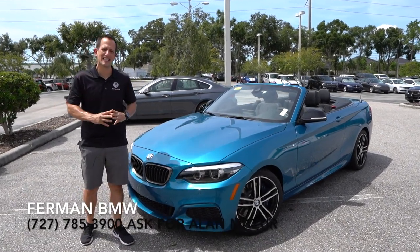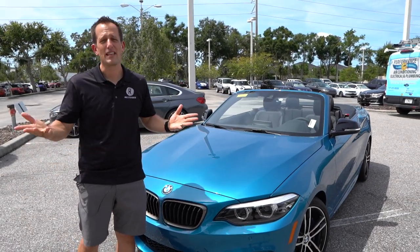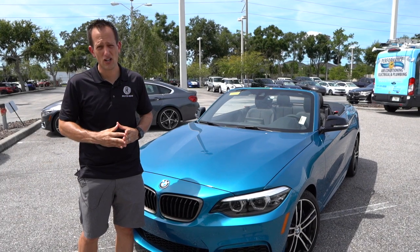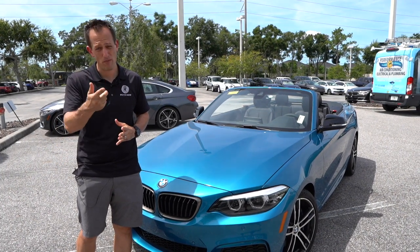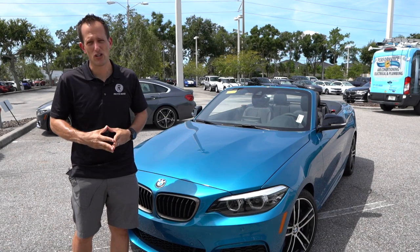BMW has been in business since the early 1900s. During World War I they built airplanes, airplane engines. After World War I, which that war ended in 1918, they switched to motorcycles and then eventually cars.